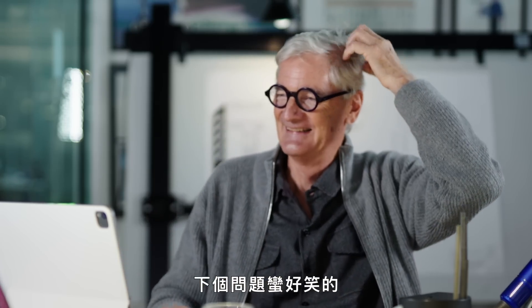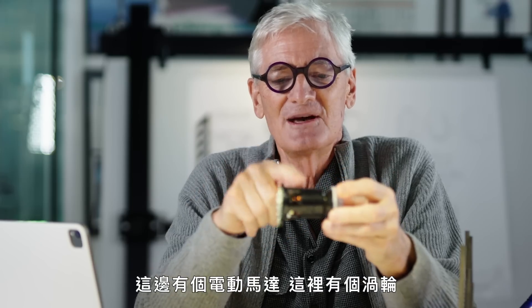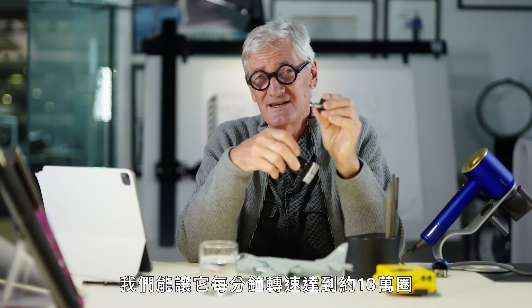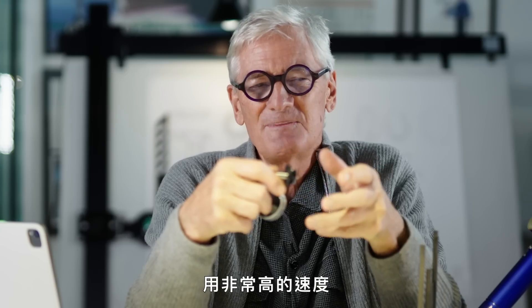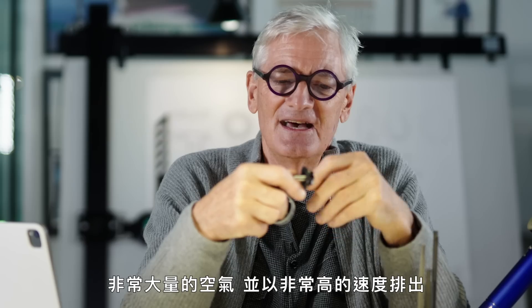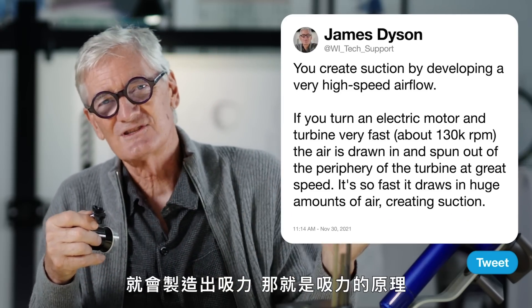The next one's quite funny. The next question is from Salvatore.com: how does suction even work? You create suction by developing a very high speed airflow. So you have an electric motor here and a turbine here. If you turn that very, very fast — we go about 130,000 RPM — the air is drawn in to the centre and spun out of the periphery of that turbine at great speed. It's so fast that it draws in more and more air, huge amounts of air, and expels them at very high speed. And if you're drawing in a lot of air into this device, you're creating suction. That's what suction is.